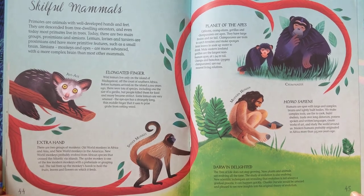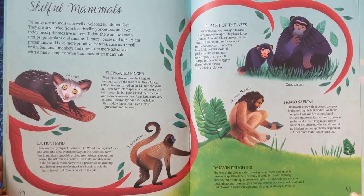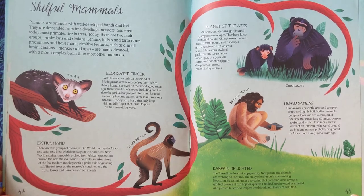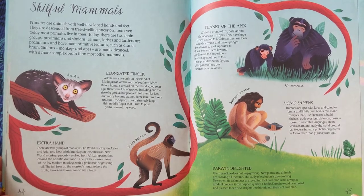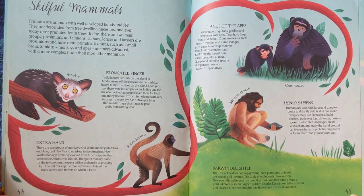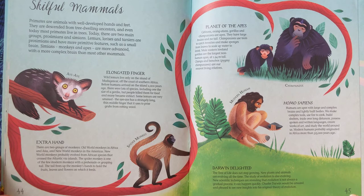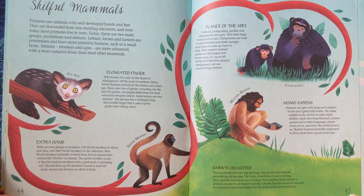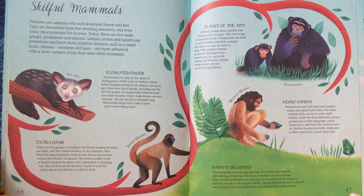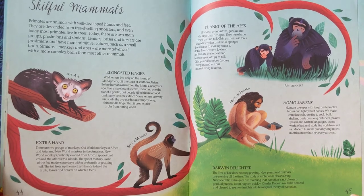Extra Hand. There are two groups of monkeys: Old World monkeys in Africa and Asia, and New World monkeys in the Americas. New World monkeys probably evolved from African species that crossed the Atlantic via islands. The spider monkey is one of the few modern monkeys with a prehensile or grasping tail. The tail frees up the monkey's hands to hold the fruits, leaves, and flowers on which it feeds.